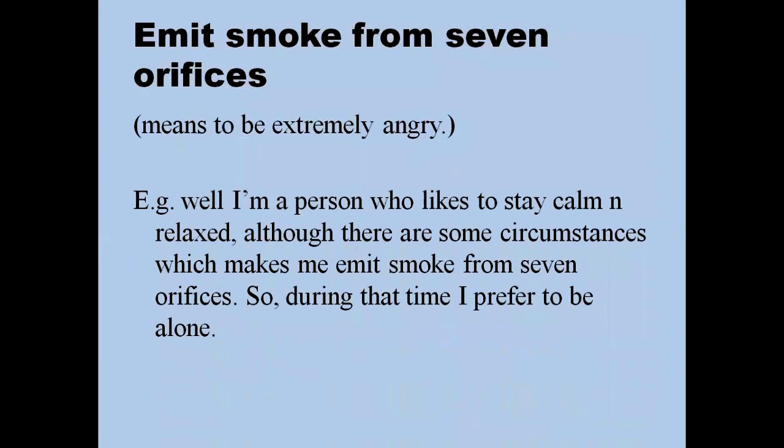'Emit smoke from seven orifices' means to be extremely angry — like in old movies when a person gets so angry that smoke seems to come out of their ears. For example: 'I'm a person who likes to stay calm and relaxed, although there are some circumstances which make me emit smoke from seven orifices. During those times I prefer to be alone.' Note: the correct pronunciation is 'prefer,' not 'prefer.'